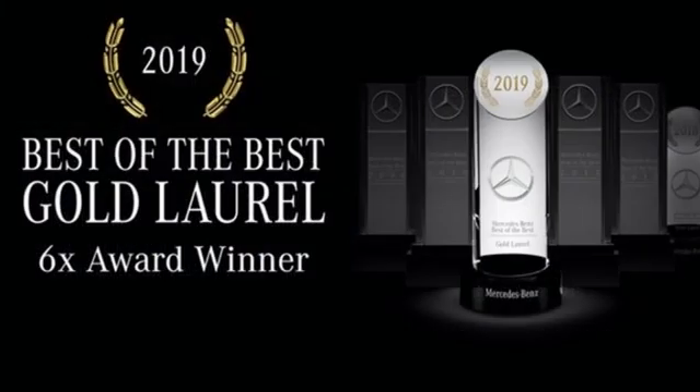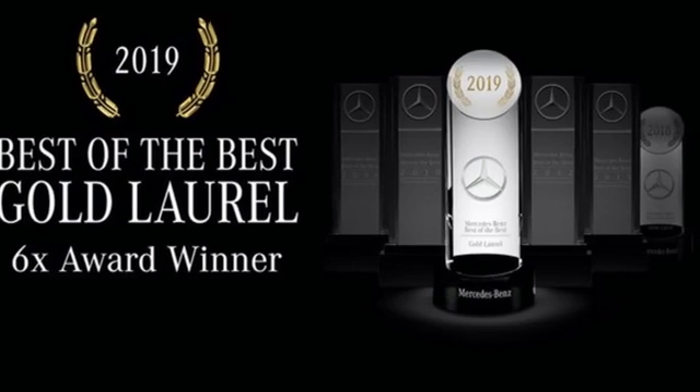Mercedes-Benz — an elevation of innovation. The time is now. See it for yourself today.